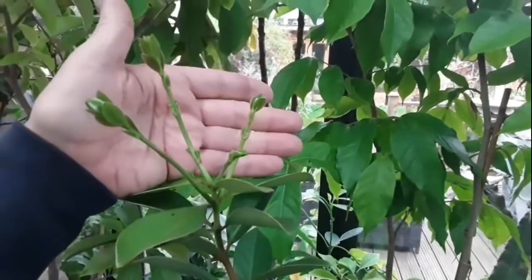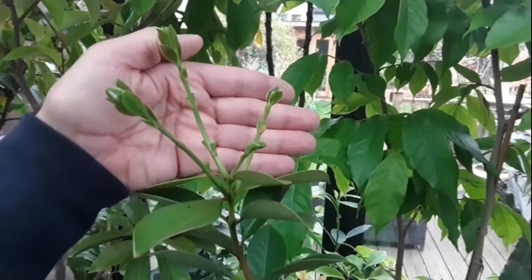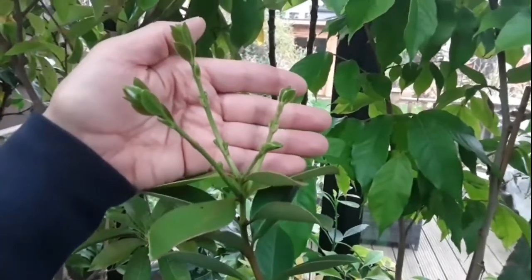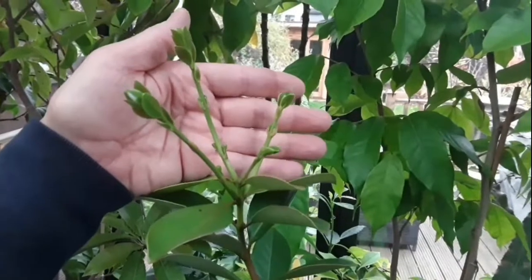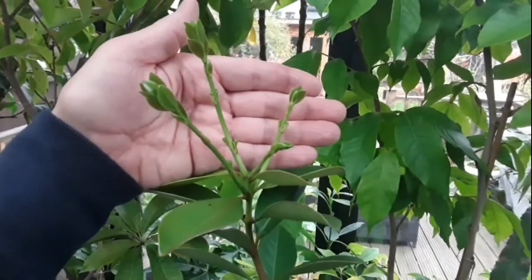Just goes to show that you never know what's going to happen with these tropicals. This is my lemon or yellow cherry guava — that's Psidium cattleianum and it's normally known as the variant literale. That's the yellow-fruited one.